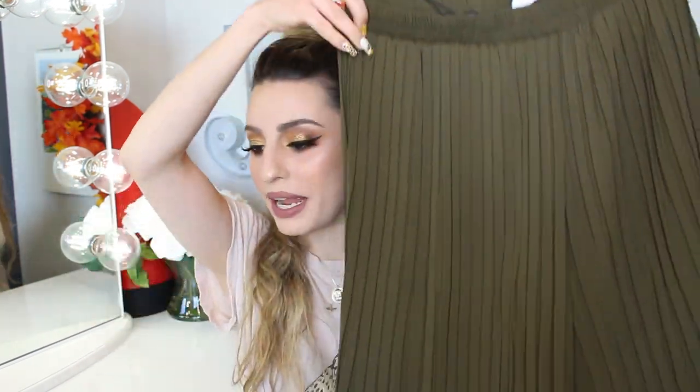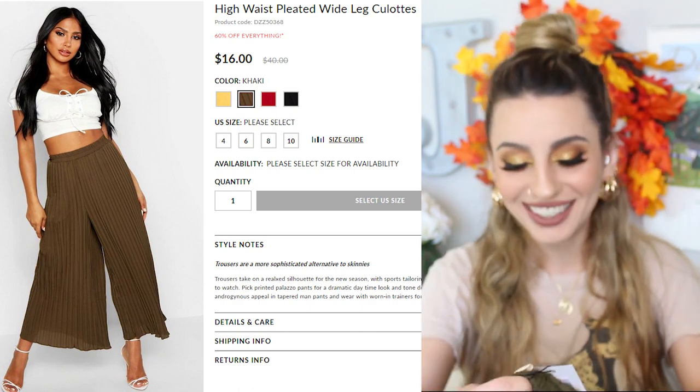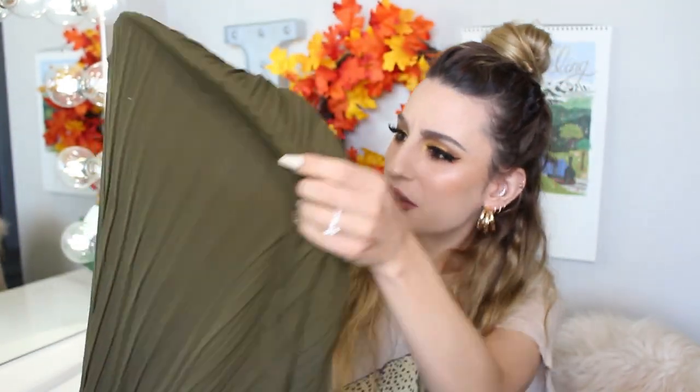I've got my big Boohoo bag — I feel like Santa Claus with my big sack. I have not looked at any of the clothes, so I'm just going to be pulling things out. Let's do this. First things first, we have a pair of pants — this is the Mila Pleated Wide Leg Culotte in the shade khaki. These look really comfortable. Are they see-through? Maybe a little bit — I'd have to try them on to really tell. Sizing — I really hope I got the right sizes, because some things go small, medium, large, and some things are like size 2, 4, 6 in UK sizing.